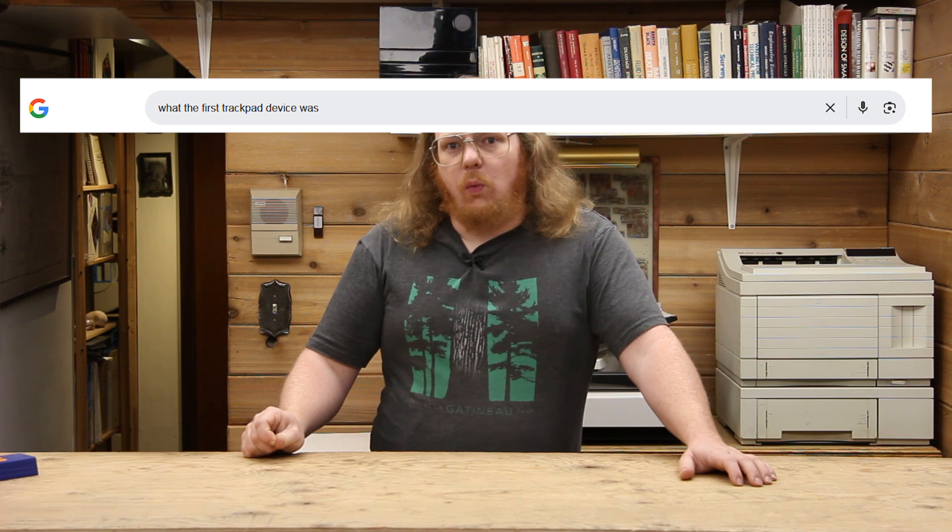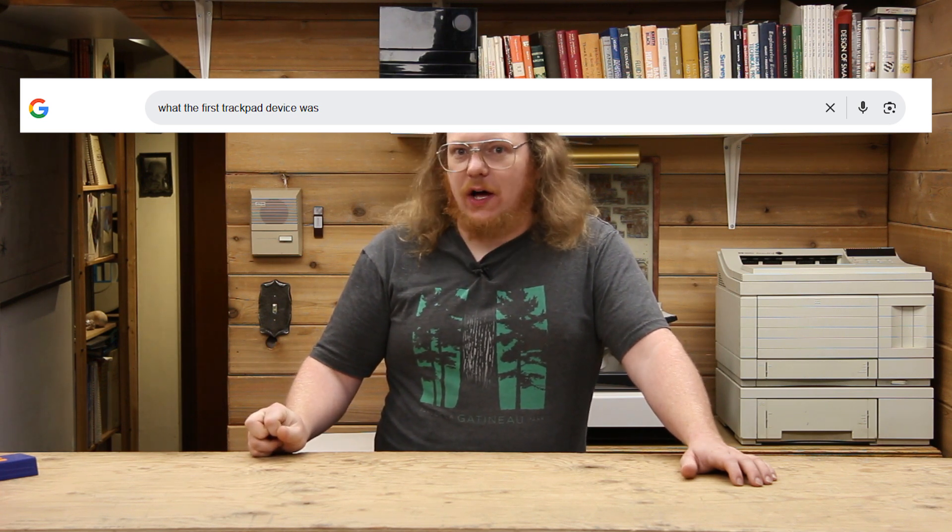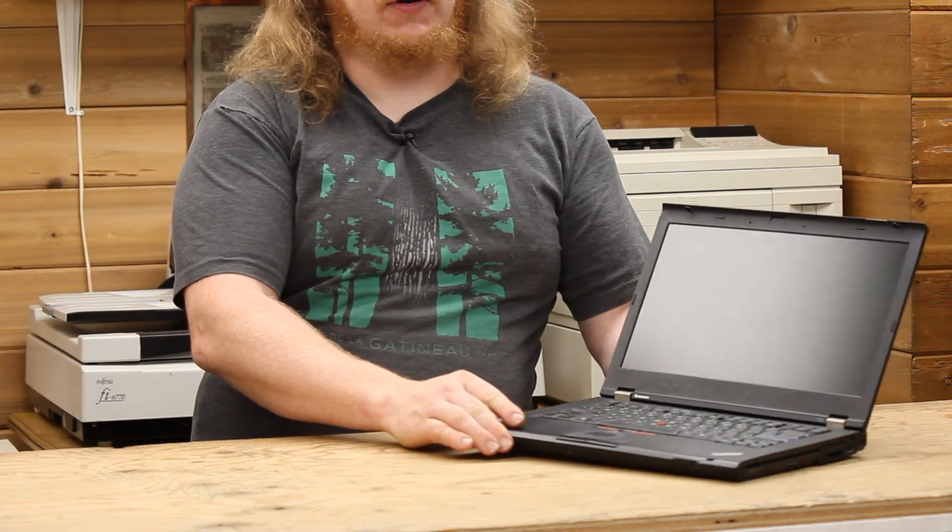Solutions for this had been developed many decades earlier, but during research for this video I ran into an issue which came back to the PowerBooks. If you ask Google what the first trackpad device was, it gives you an incorrect answer. Looking at a relatively modern laptop with a trackpad, you might ask: what's the oldest laptop you can remember with a trackpad? Google will erroneously tell you it was the Cirque GlidePoint, available in 1994.